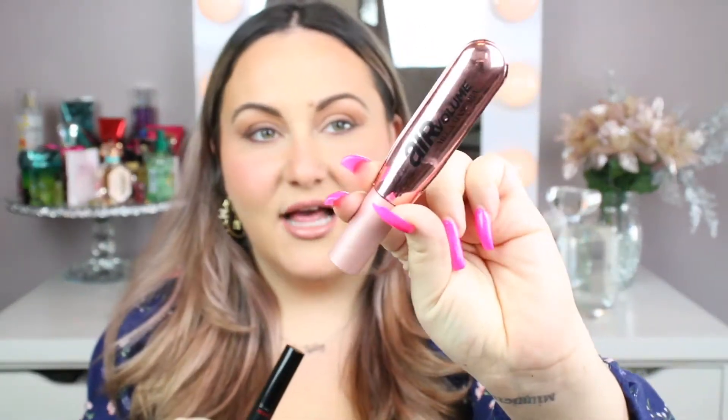Even before the So Fierce one, my other favorite that I remember reviewing is the L'Oreal Air Volume. I just love these two. So now let's see if Maybelline will join and become a trio, because so far these two are my favorites. Let's see if Maybelline will hold up the hype.